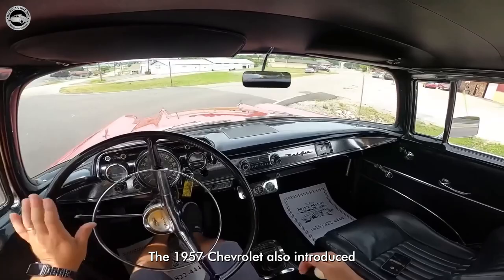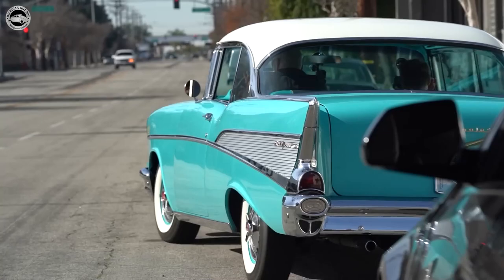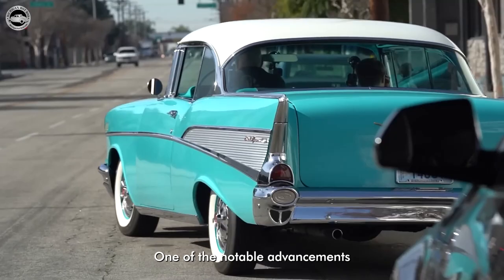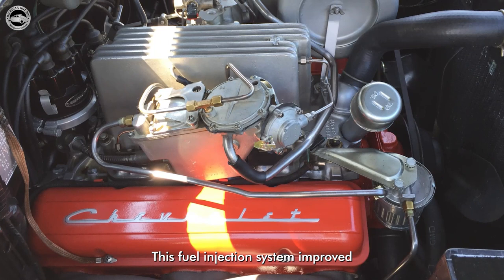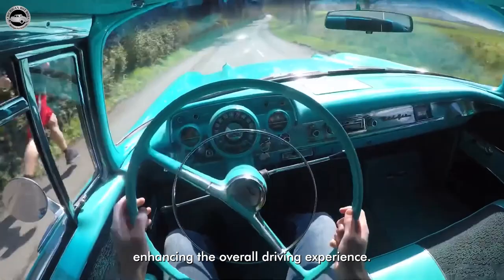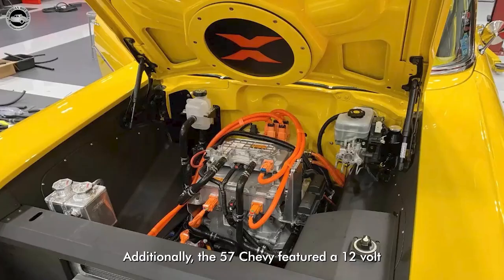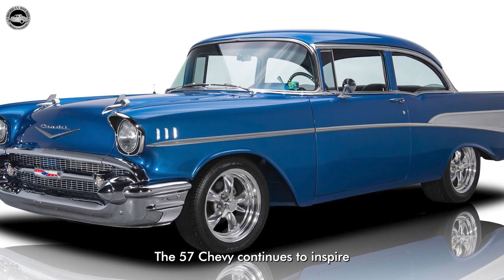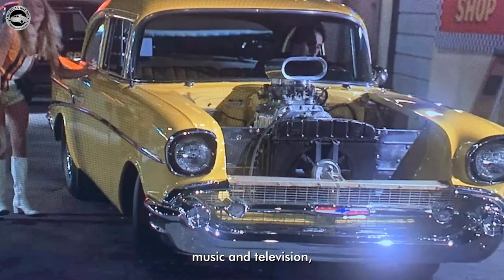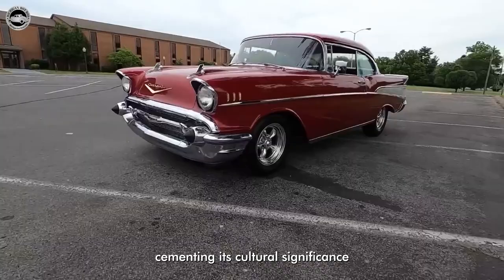The 1957 Chevrolet also introduced several innovative features that set it apart from its predecessors. One of the notable advancements was the incorporation of fuel injection technology, making it one of the first mass-produced American cars to offer this cutting-edge feature. This fuel injection system improved fuel efficiency and engine performance, enhancing the overall driving experience. Additionally, the 57 Chevy featured a 12-volt electrical system, further enhancing its reliability. The 57 Chevy continues to inspire nostalgia and admiration, frequently appearing in movies, music, and television, cementing its cultural significance and ensuring its enduring legacy.